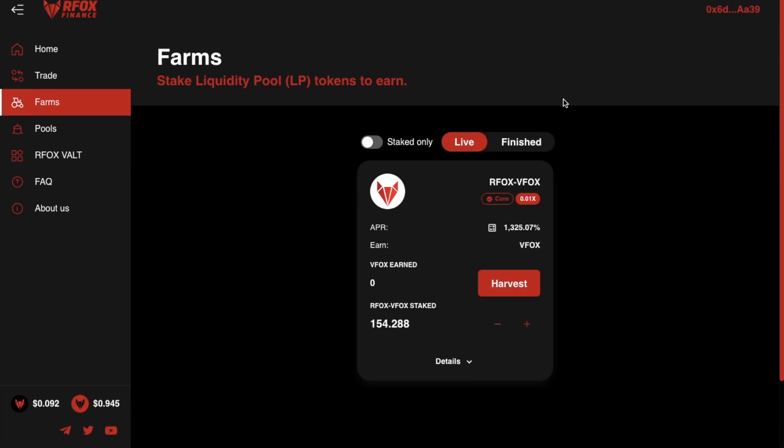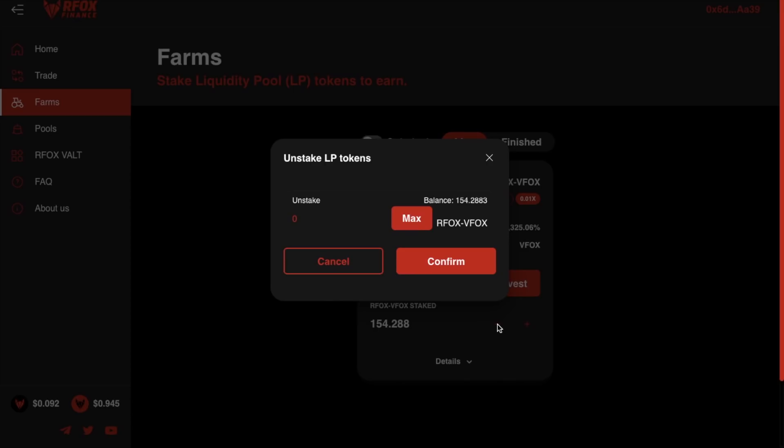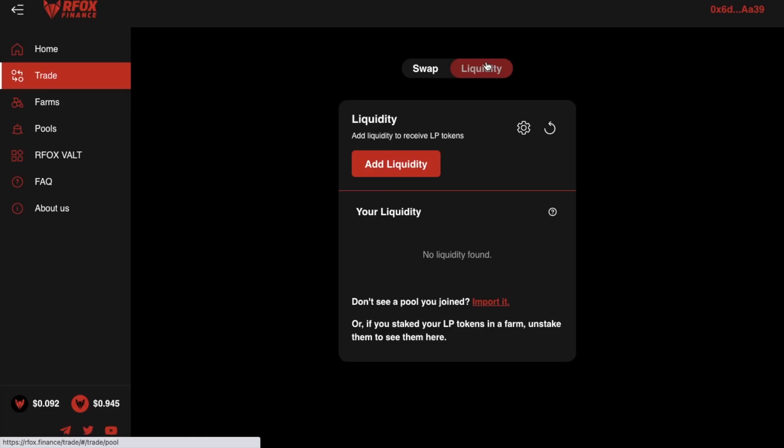If you decide to come out of the pool, there's a plus icon to add more or a minus to unstake your LP tokens, which you can do at any time. Once you've unstaked your LP tokens, go back to the trade screen and the liquidity tab where your pool tokens will show under 'your liquidity', which you can then remove. If you don't feel comfortable with providing liquidity due to the possible risks, you can simply choose to hold your RFOX or alternatively single stake your RFOX into the pool to generate a yield.